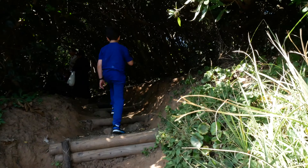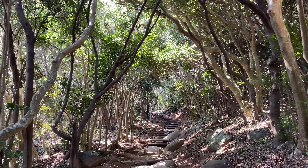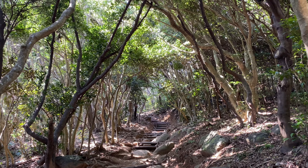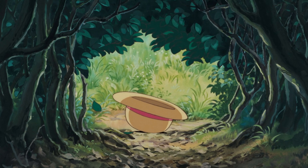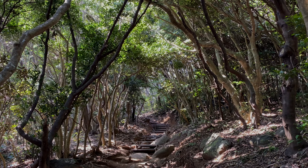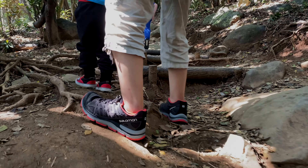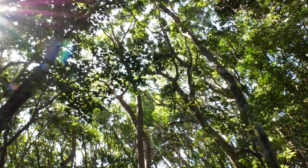Here we are — we made it! It's like we've been transported to Ghibli's world and Totoro's forest. It's kind of dark. It looks really, really neat — just like the movie, right? So let's keep going and maybe we will find a sleeping Totoro or two.